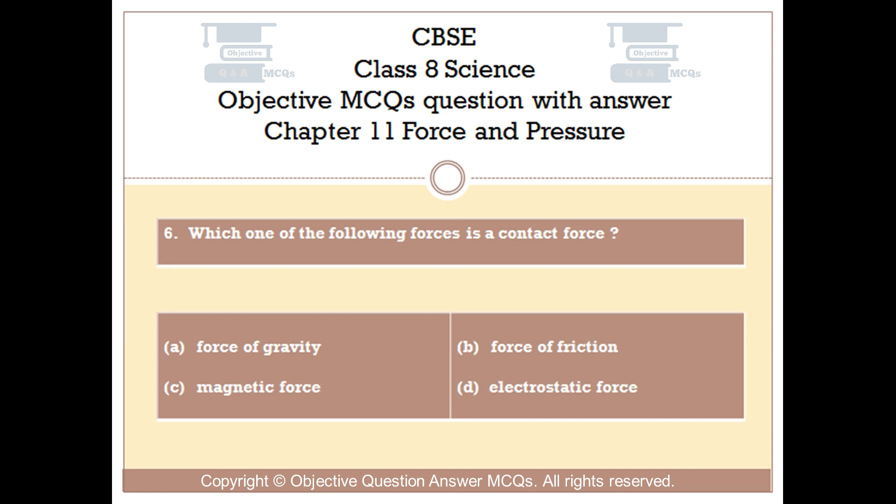Question number 6. Which one of the following forces is a contact force? Option A: Force of gravity. Option B: Force of friction. Option C: Magnetic force. Option D: Electrostatic force.